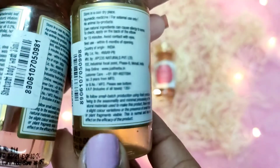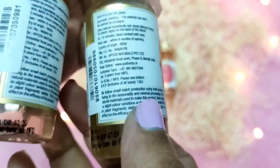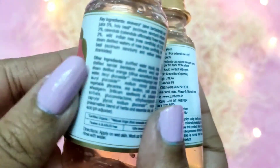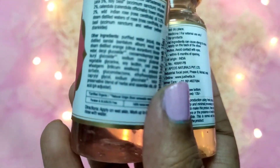You get 35ml and 200ml sizes. This is the 35ml, which costs 135 rupees, and the 200ml is 625 rupees — you can get it on offer for around 468 rupees. The same pricing applies for the Lotus one as well. Both of them smell really good.